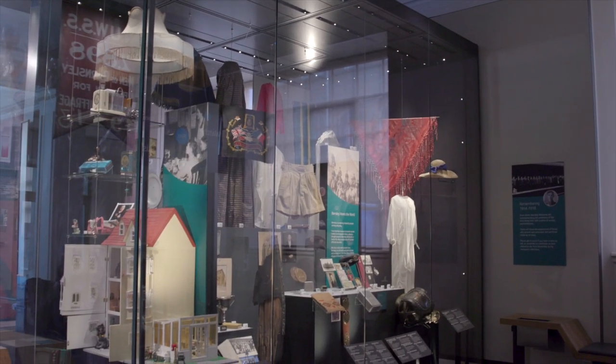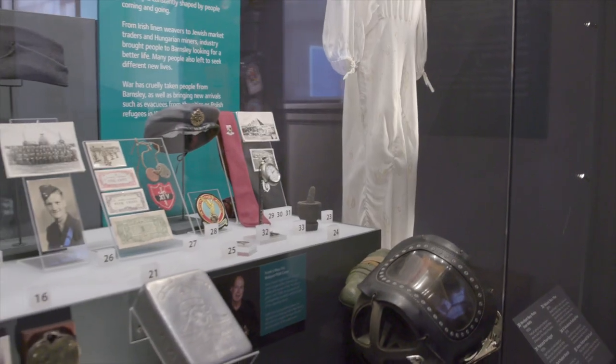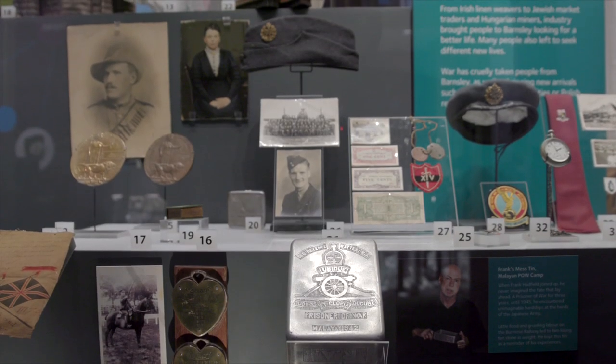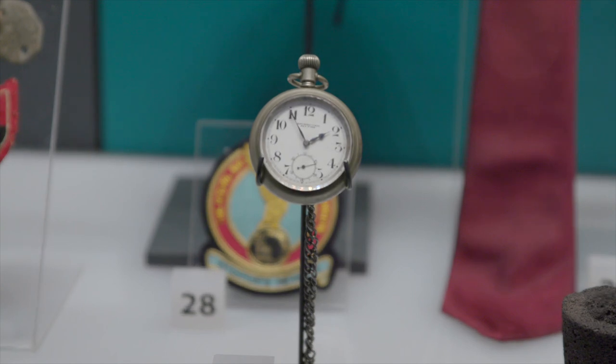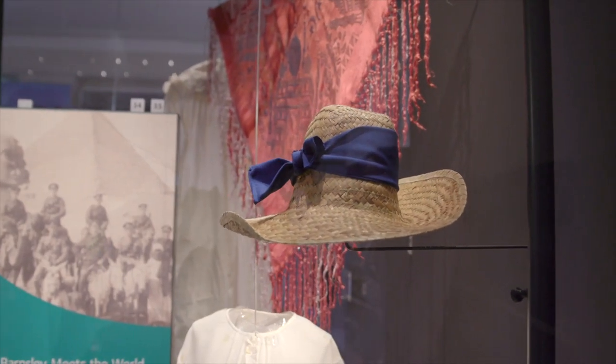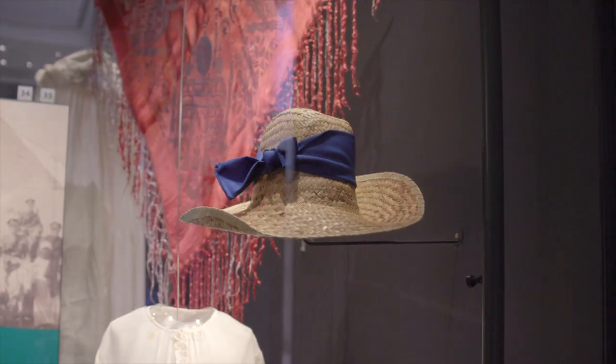We have a fascinating section called Barnsley and the World, telling the epic story of people coming and going — from an Edwardian pocket watch brought back on a great liner from New York, to an El Salvadorian hat worn by Anna in our Destination Barnsley Festival. This museum is your memory box and we can't wait to welcome you back. Stay safe and see you soon.